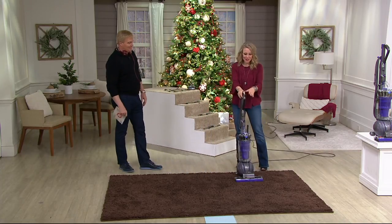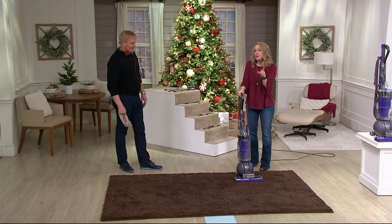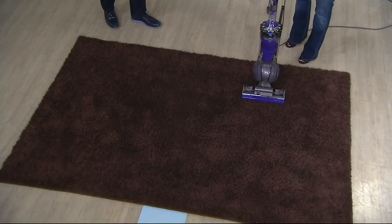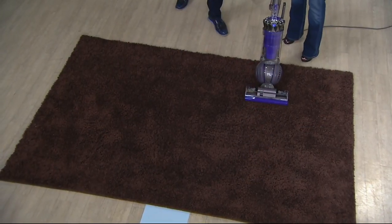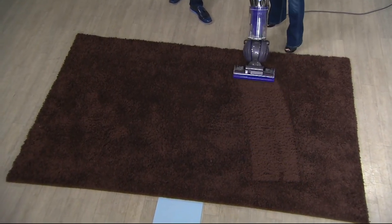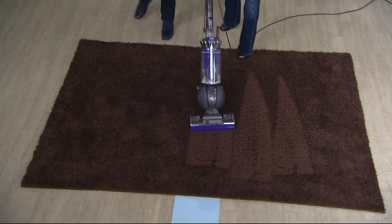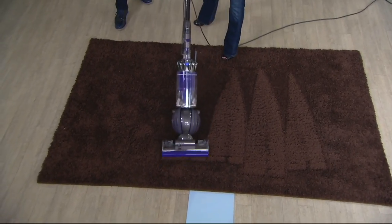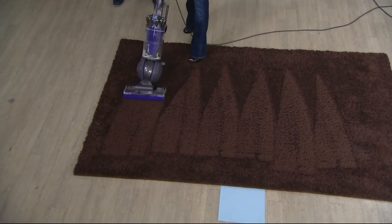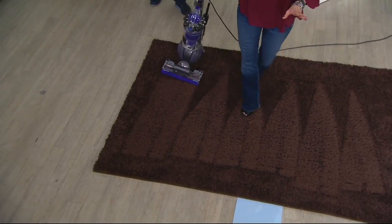Let's put it to work. We have a carpet here that looks pretty clean — like I would probably let my kids play on this. So what we want you to do when you get this home is vacuum with the vacuum you already have, then take the Dyson Challenge and vacuum over it with this. And what you're going to find is dirt you never knew was there, hidden way down in the depths of your carpet. This is the most powerful upright you can get from Dyson.